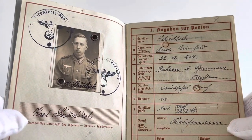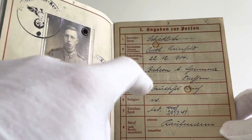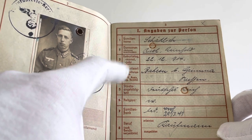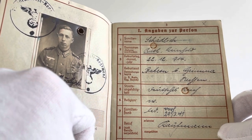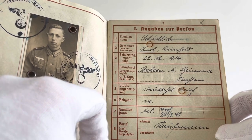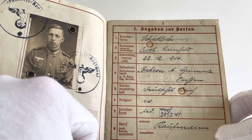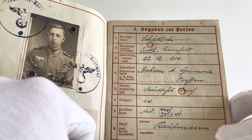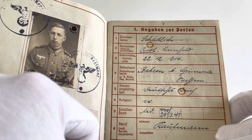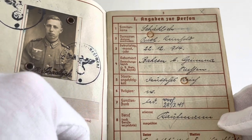On the third and fourth page of the Wehrpass we have his personal information. At the top we can see his family name Schädlich, his first name Carl, and then his middle name Reinhardt. Below that we've got his birthday, the 22nd of December 1914, followed by his birthplace — I believe it says Baren Grimmer, Germany, which is a small town or village near Leipzig. Below that we've got his nationality where it says 'Deutsches Reich'.